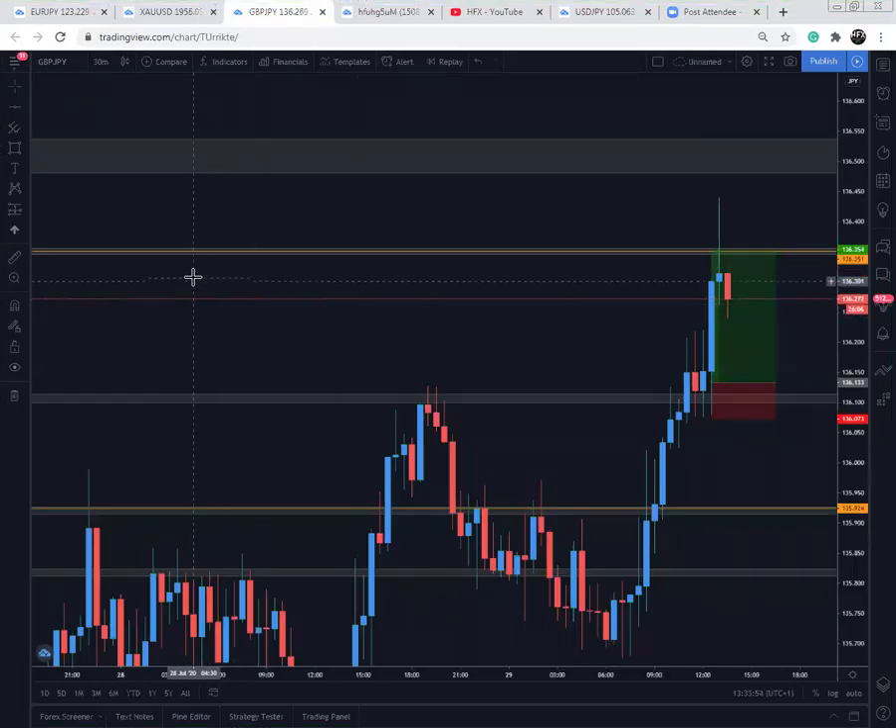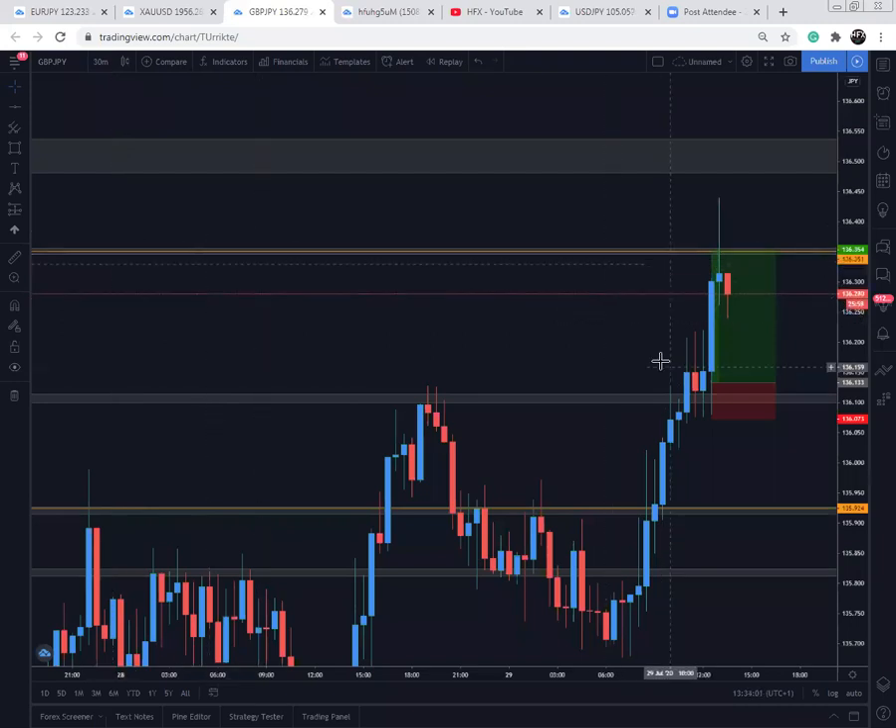Hello everyone, welcome. I'm going to be reviewing the GBP/JPY trade for the New York session today. I've now secured everything — I secured everything at 10, 11 pips. I decided just to secure. I was going to let a one lot run, but I thought, you know what, I'll just make back the loss from the Asian session and close the day in profit. I think that's more important. So just going over what happened here.